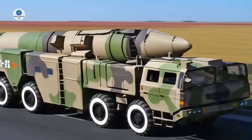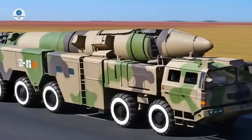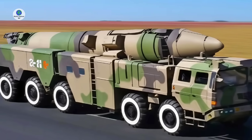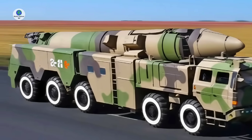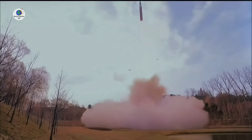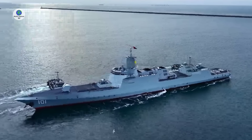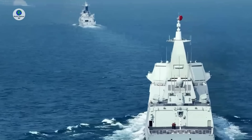The missile was developed primarily to counter potential threats from U.S. aircraft carriers and to establish an anti-access area denial strategy in the Western Pacific region. This strategy aims to limit the ability of opposing forces, particularly the U.S. Navy, to operate freely in waters close to China, such as the South China Sea and the Taiwan Strait.